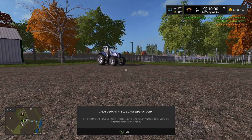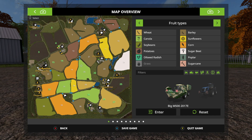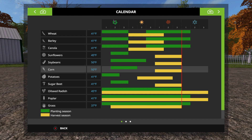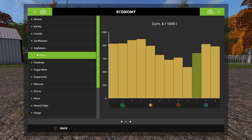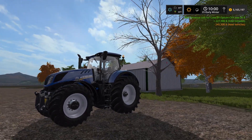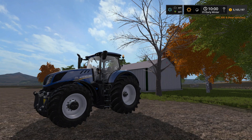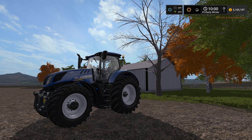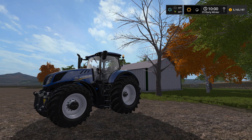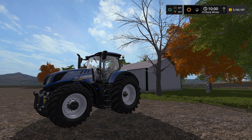Great demand at Blue Line Feeds for corn. Where's Blue Line Feeds? Bottom right-hand corner. How much is it selling for? $668 per thousand liters. I think we can get way more for corn at the beginning of summer and I'm willing to wait. That's going to be it for the video - I hope you've enjoyed it. If you have, please drop a like. If you haven't already, please subscribe - we're coming out with videos daily, Farm Simulator 17 until Farm Sim 19 comes out, which I'm very excited about. Hope you guys have a great day, we will see you later. Peace.